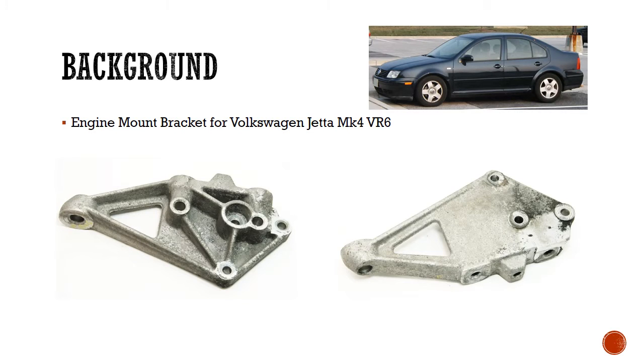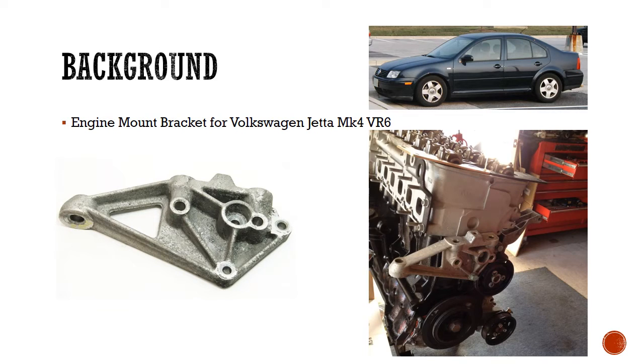Just a brief background about our design. It is an engine mount bracket found in the Volkswagen Jetta MK4 VR6. The main tasks for this engine mount bracket are to secure the position of the engine or gearbox assembly, to act as a support for absorption of wake forces, to act as noise insulation for the vehicle, to provide support for forces and moments that occur when driving, and to dampen the shocks and vibrations caused by the road surface.